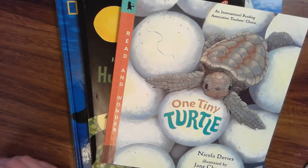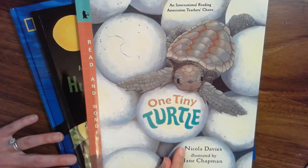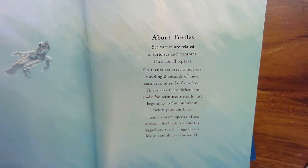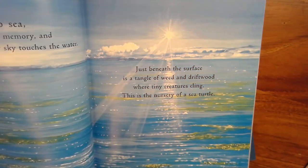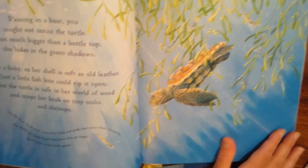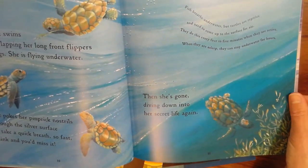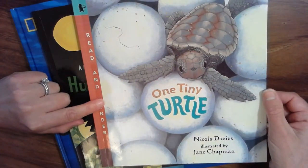We also did another author study this year, Nicola Davies, and we learned that she is an author that likes to write non-fiction books. One Tiny Turtle was one of the books that we studied. As we read this book together, we learned all about sea turtles. This book was full of amazing facts about sea turtles, and her style of writing is really unique. She likes to do fun things with her print, her font, and she likes to add little facts that are kind of hidden throughout, and she has beautiful illustrations. So sometimes we read just to get more information about a topic.